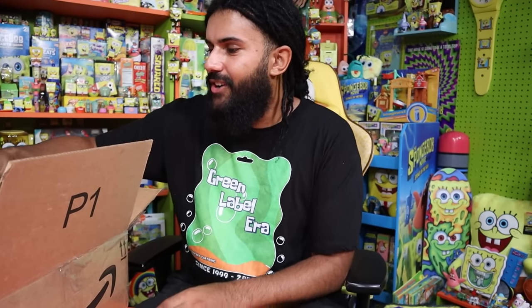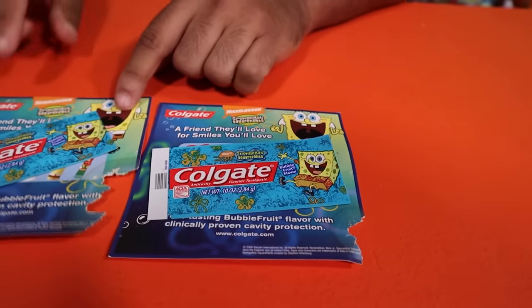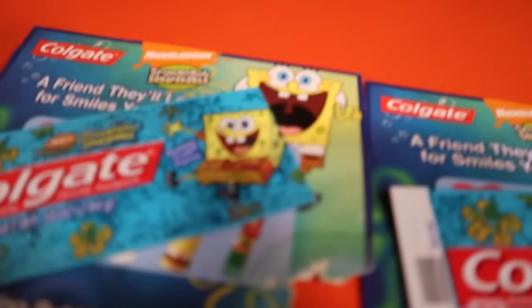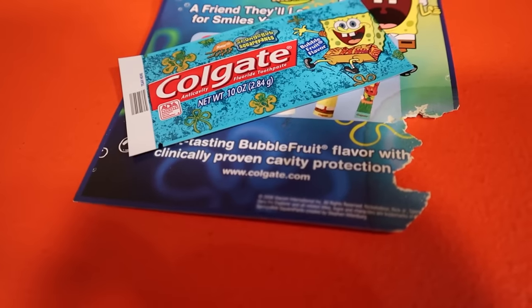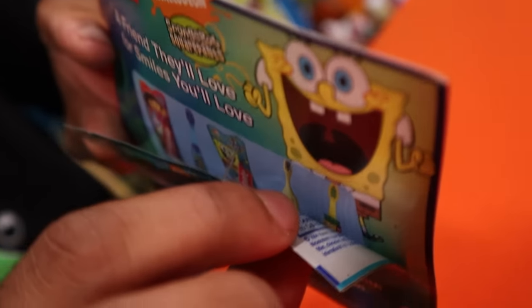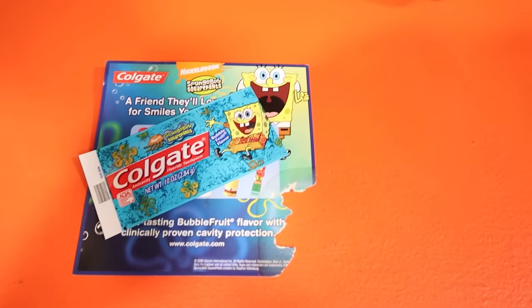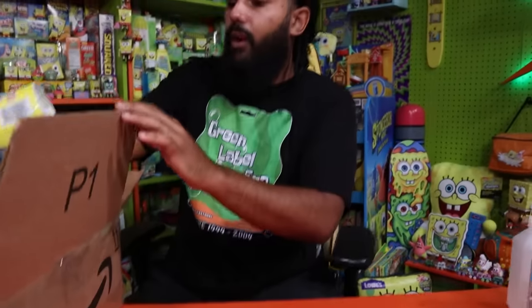Oh my goodness — SpongeBob toothpaste samplers. We have some of these from our friend Limestone, but not this particular version. The packaging says 'A friend they'll love, for smiles you'll love.' Behind the sampler card you can also see a Dora toothpaste, two different SpongeBob toothbrushes including an automatic one, the Colgate SpongeBob toothpaste itself, and regular Colgate Total for the parents on the back — we don't want that. This is exactly what they gave out at the dentist back in the day.